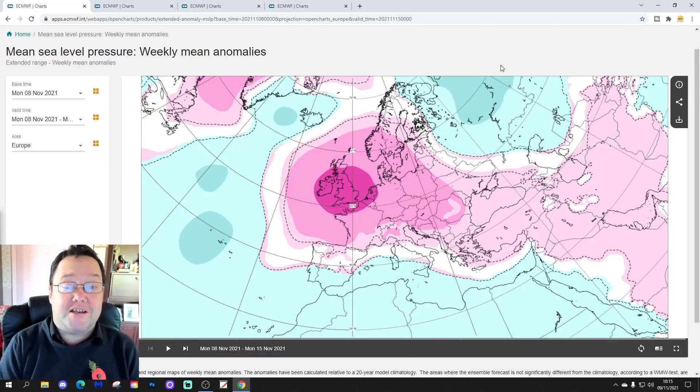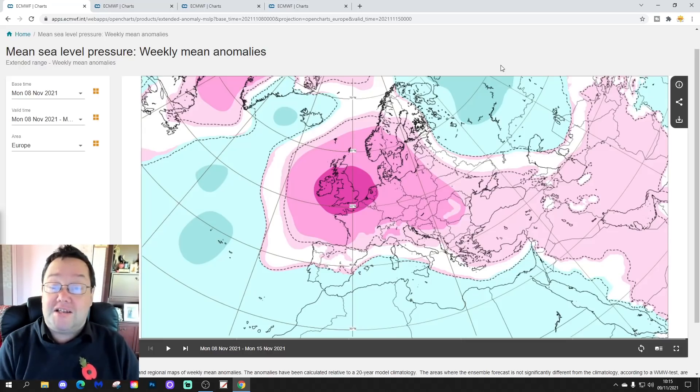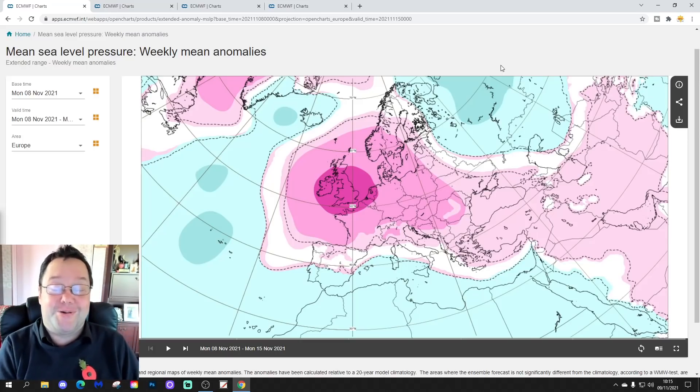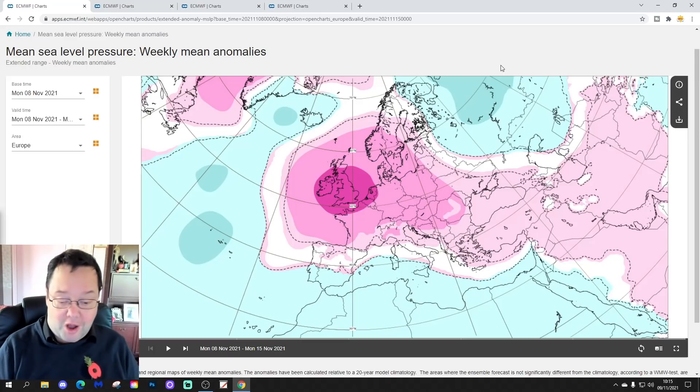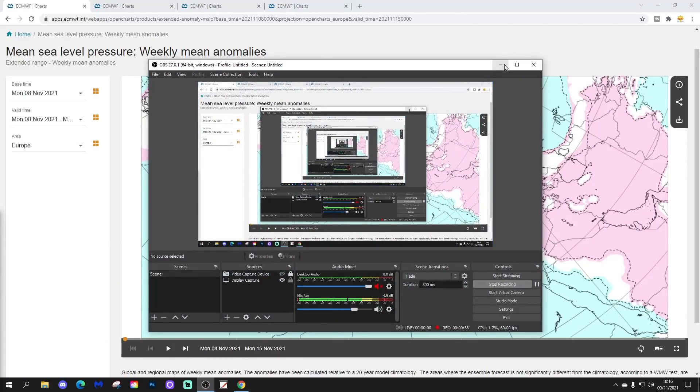Hello everyone, thanks for tuning in to today's second video doing the ECMWF 30-day slash six-weeks forecast for the UK and the rest of Europe. On Tuesdays we do our extended European outlook with the EC extended model. The first video was our 7 a.m. upload and we've also got a 10 to 14 day that will include all our regular features coming up later this afternoon. Please like, share, and subscribe on all of the videos.